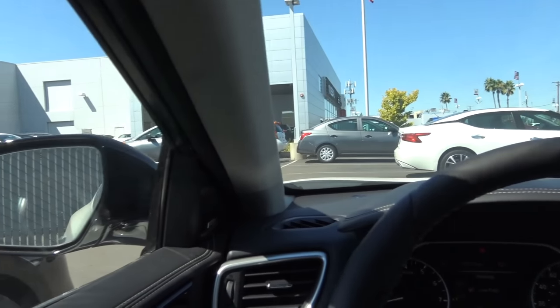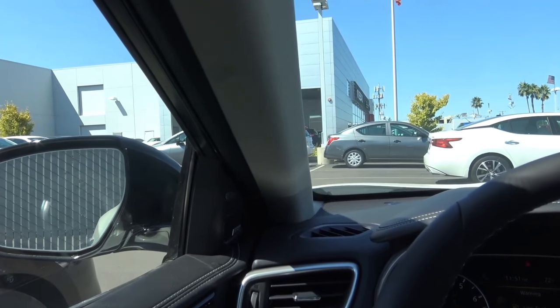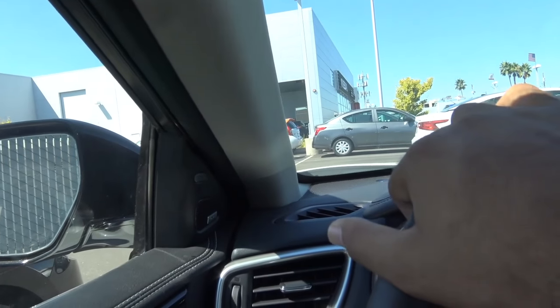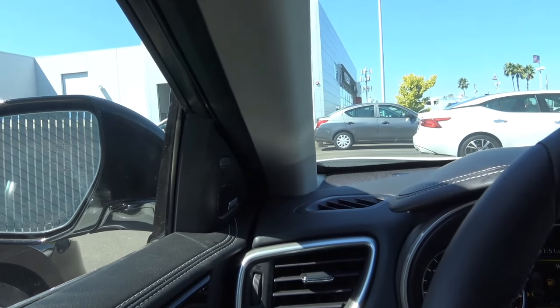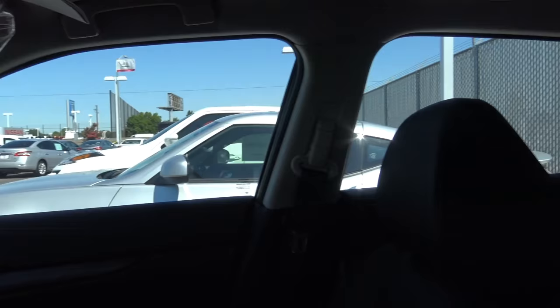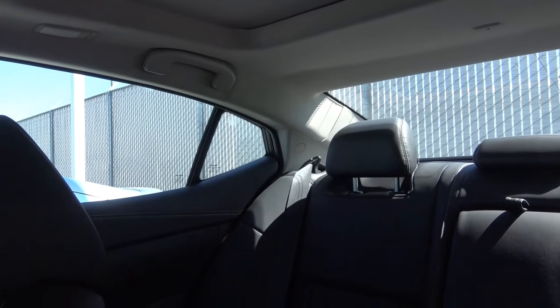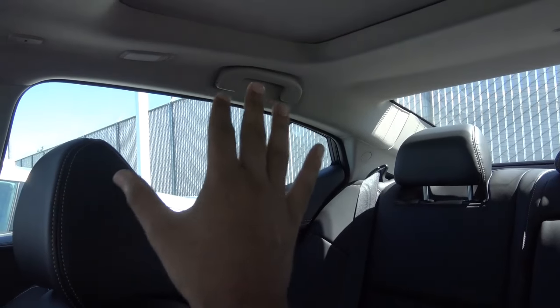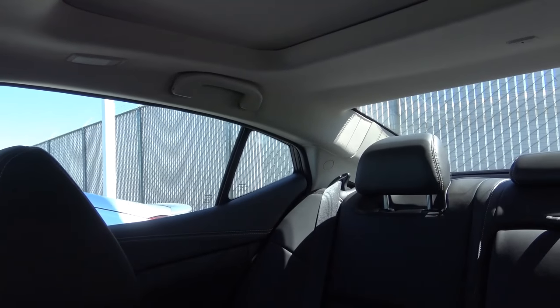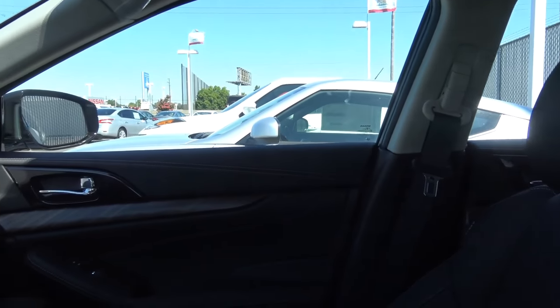As far as visibility goes inside the Maxima, it's okay — it's not the best vehicle in the large car segment, though it is better than the Chrysler 300. The A-pillars aren't too wide — they're actually pretty thin. But I wish there was just a little bit more glass area on the side windows. When you get to the C-pillar, it's a pretty big one, and there's not a whole lot of glass area on the rear windows. Visibility could be better, but it's better than some other cars in the large car segment.